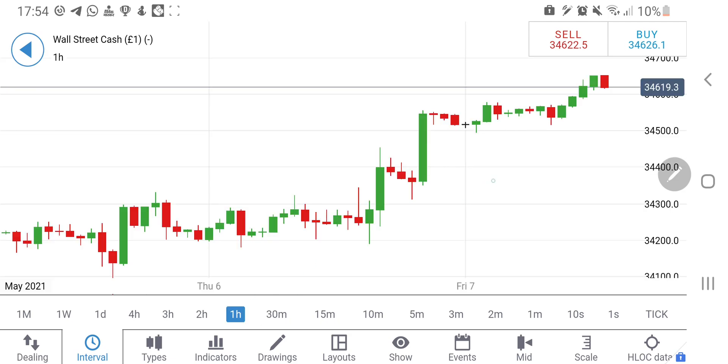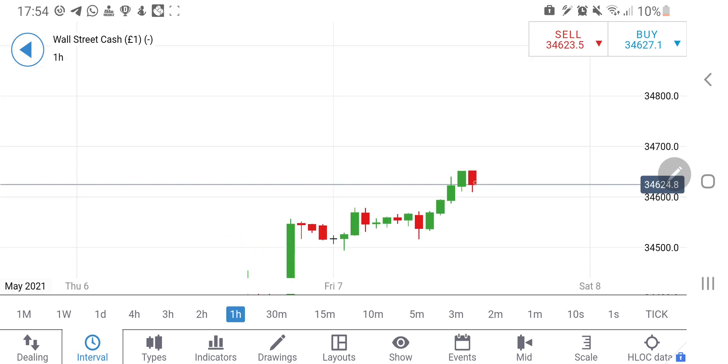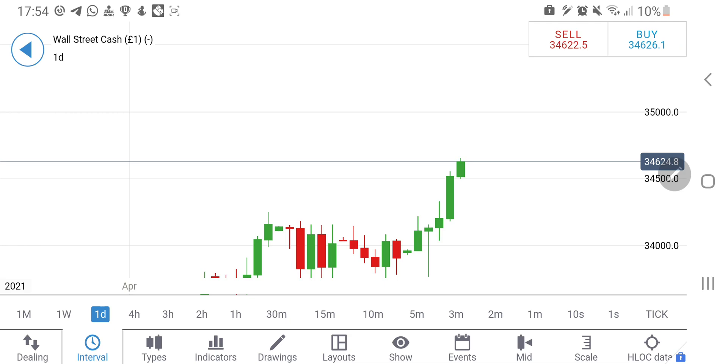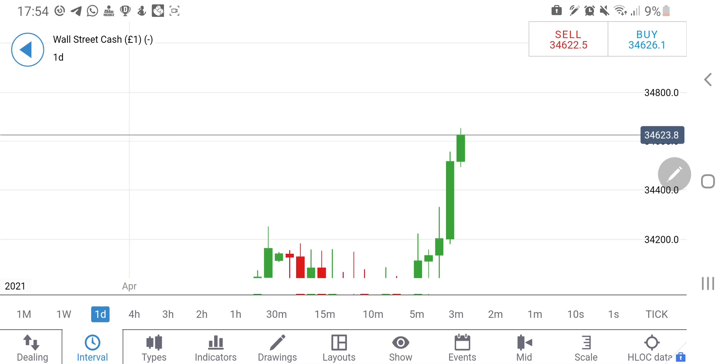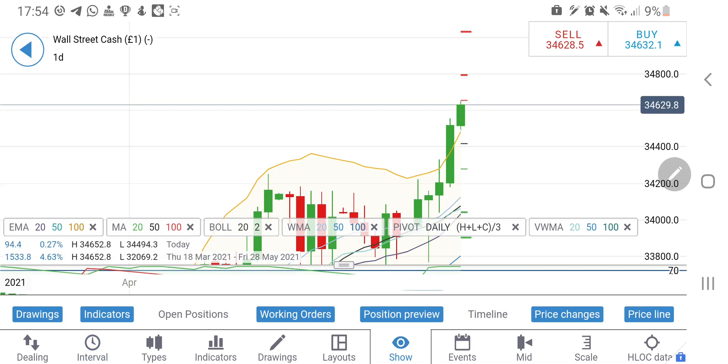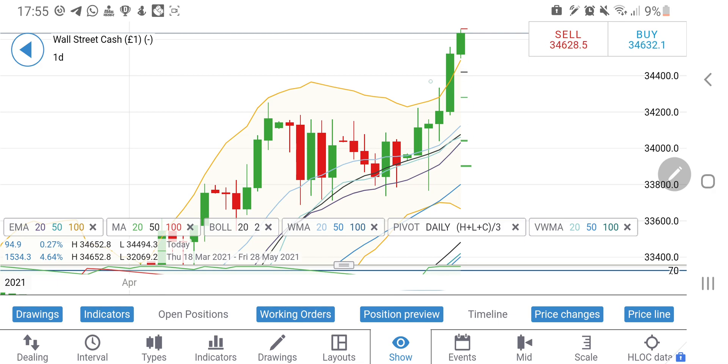On the one-hour chart there is a good resistance at around 34,650. On the daily chart, we have a smaller candle following the bigger candle. If the rally gets exhausted we could see a smaller candle than the previous day. Dow might head towards around 34,740 levels and possibly touch those levels before taking a drop.